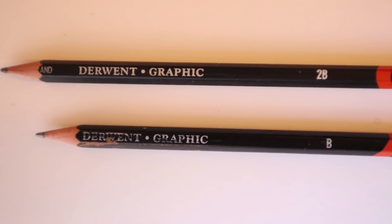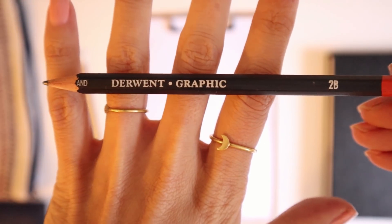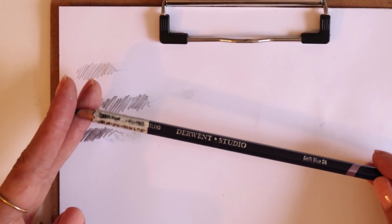Hangi boyutunu alalım diye size kalmış. Ben genelde B ile çalışmayı seviyorum; açık bir skeç atacaksam. Onun dışında 2B olsun, bir de 4 ya da 6B deneyip bakın. Kimisi daha koyu seviyor, kimisi daha açık seviyor; zevklere giriyor. Onun dışında elimde Derwent Studio'nun mavi-morumsu bir kalemi var.